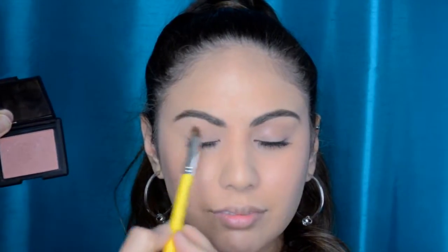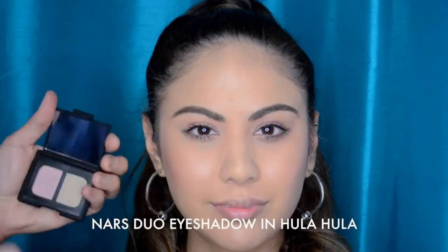I like using the NARS blush in Madly on the lid as well. As you can see, it's a very soft, pinky semi-lavender tone with just a hint of plum — it's a really pretty lid color. Just add a little bit of sparkle.